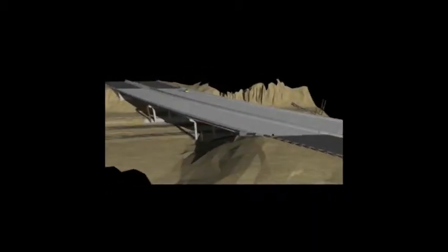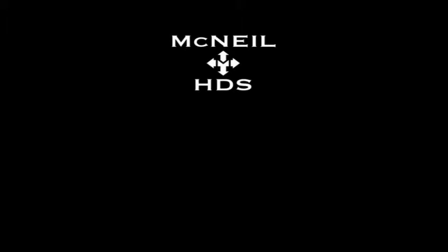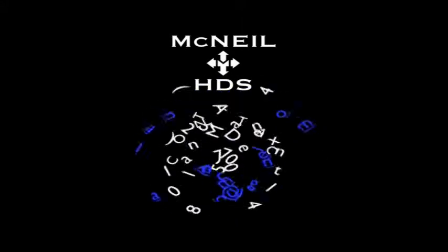The data also allowed UDOT to correct center line of girders and measure bearing pads that were not possible to obtain using traditional survey. Find out why projects around the world — Denver, New York, Australia, India — have called on the McNeil HDS team. Contact us to see how McNeil's globally recognized HDS services can help you with your project.